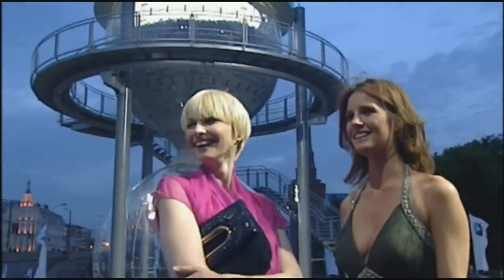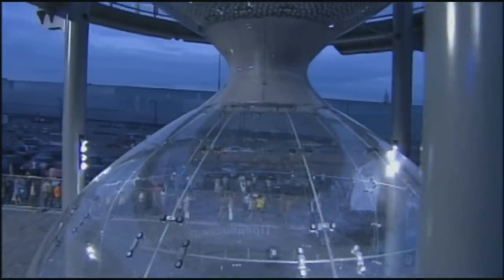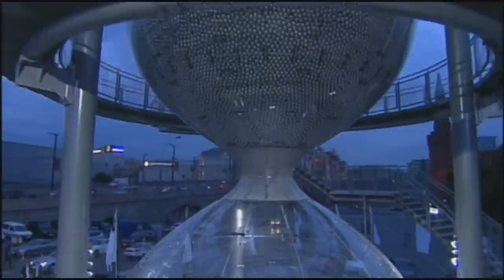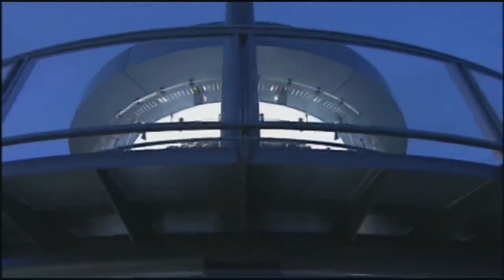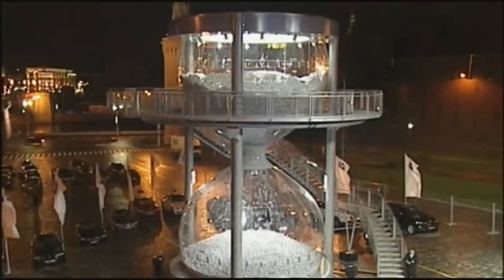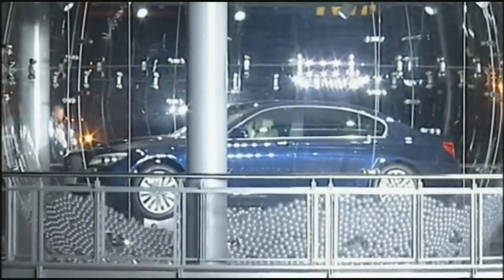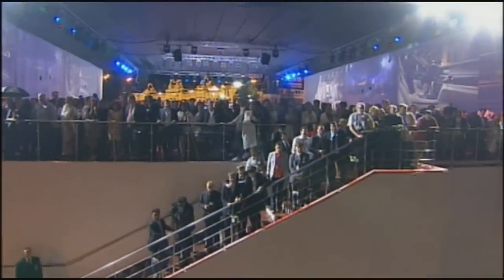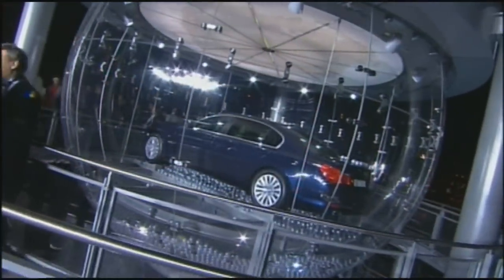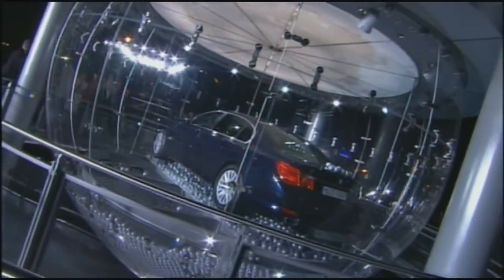When BMW has something new to show, you can be sure that pomp and circumstance will be involved. Fitting to draw the gaze to the new 7 Series, the hourglass is bigger than most — 12 meters tall to be exact. It's made of acrylic and steel, and that's not sand inside. 180,000 silver balls fall to reveal, in tantalizing slowness, the jewel inside. It took two whole days for all the balls to descend, until finally the new limousine was revealed in all its splendor.